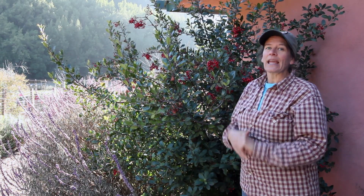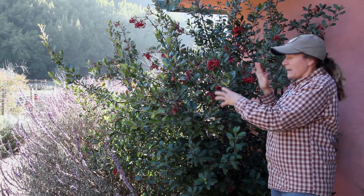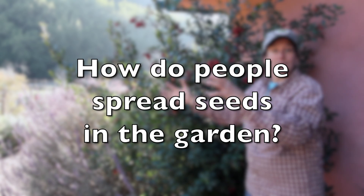How do you think people like me — I'm a gardener — how do you think we kind of mimic the birds and get seeds spread around the garden?